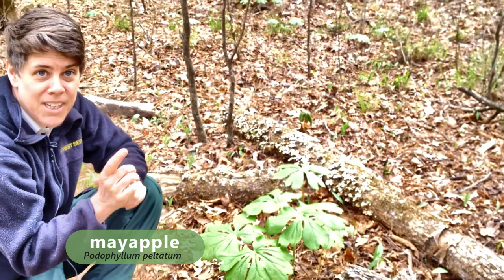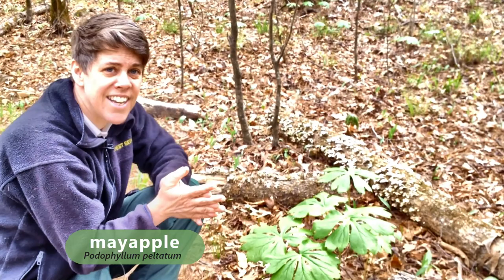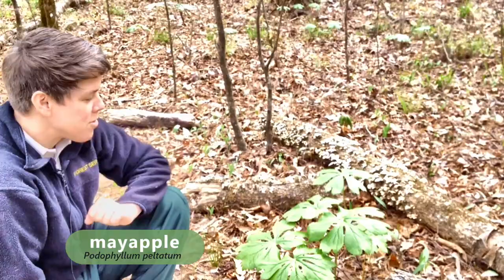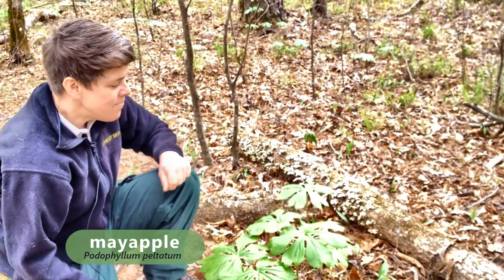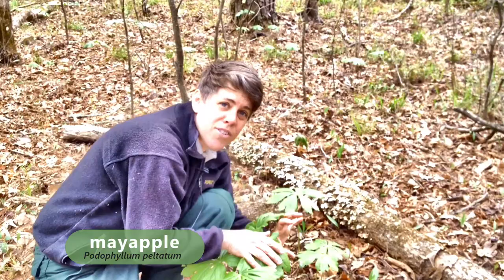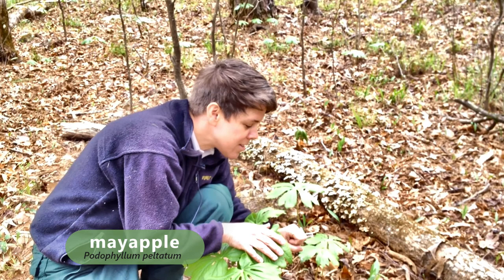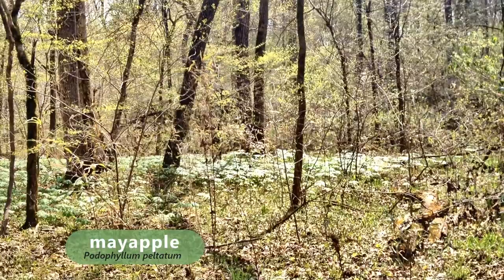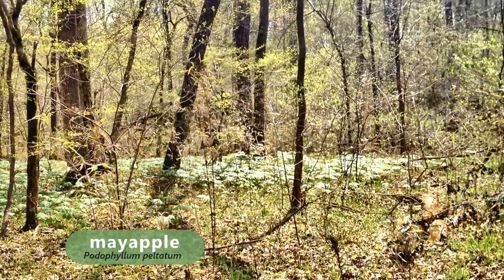But don't eat it, because the May apple is toxic. It has a substance called podophyllin in it, which is used in the treatment of plantar's warts. Another cool thing about the fruit of the May apple is that the flower leans over a little bit, and as it becomes a fruit it leans over just to about the height of a box turtle's head. Box turtles eat the fruits and are a main dispersal mechanism of the May apple. May apples often form these really large, often circular colonies.